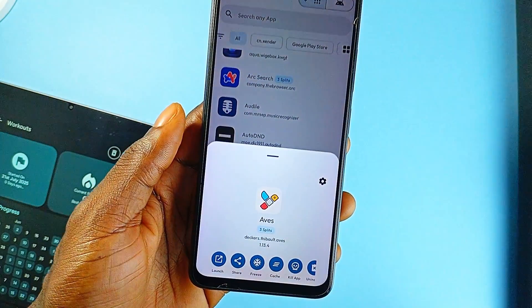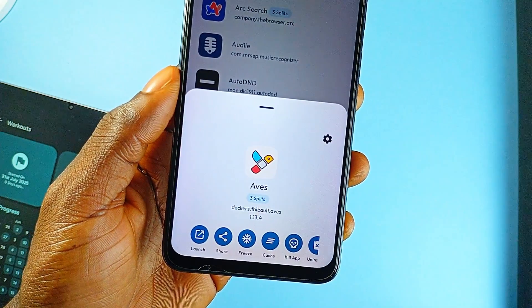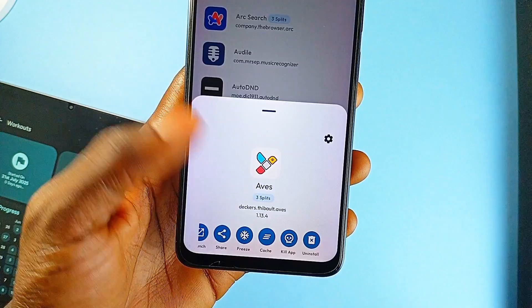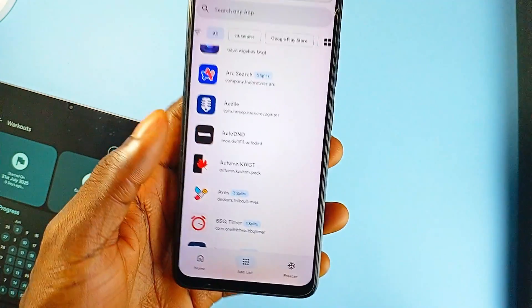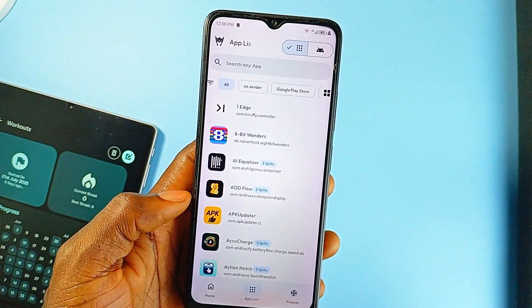You get batch control over your applications, meaning you can install, uninstall, freeze, or even kill multiple applications at once. And if you're rooted, you can take things even further — freeze or unfreeze system applications, use experimental tools like editing your packages.xml, and manage your system at a level most applications won't even touch.